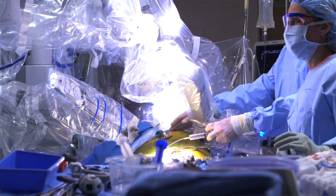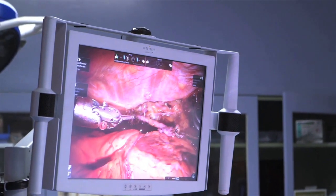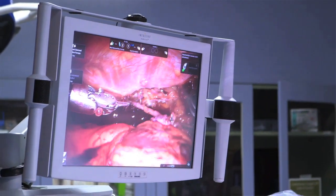With mitral valve prolapse, or myxomatous prolapse of the mitral valve, the repair rate is and should be near 100%. Almost all those patients can be repaired. If the amount of prolapse is complex, they really need to be treated at what we would call a reference center or a center of excellence that focuses on it and does a lot of them.